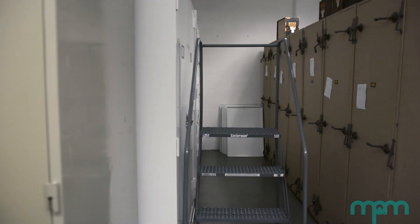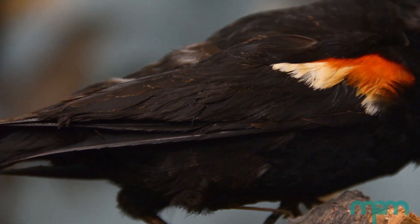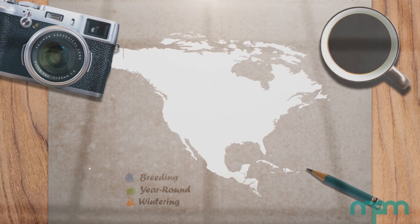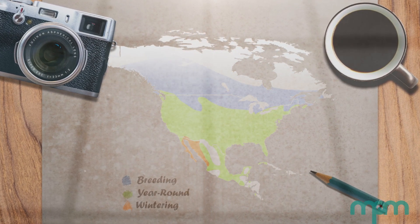We're here in the museum's ornithology collection to bring you a bird whose call echoes through most of the United States: the red-winged blackbird. The red-winged blackbird is an early spring migrant to Wisconsin. They start showing up at the end of February or the beginning of March every year. Red-winged blackbirds spend the winter in the southern parts of the United States and migrate further north to their breeding grounds in the upper U.S. and Canada.